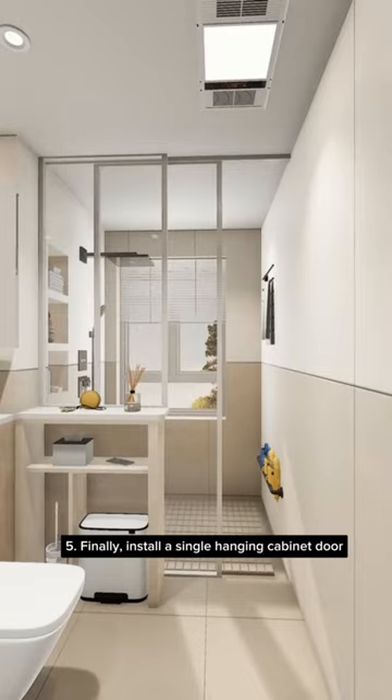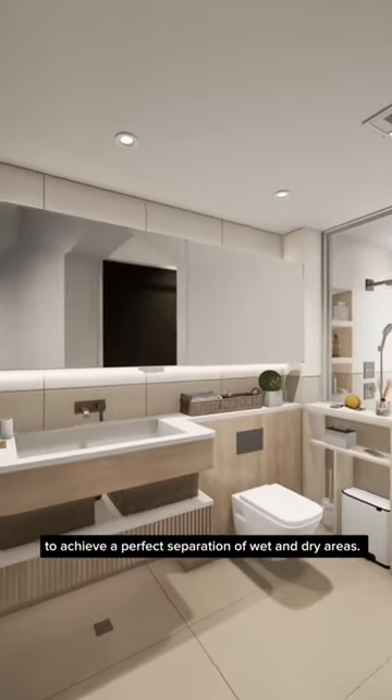Five: finally, install a single hanging cabinet door to achieve a perfect separation of wet and dry areas.